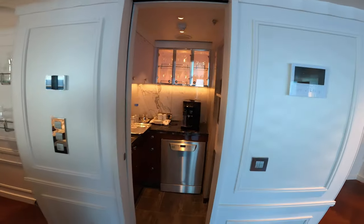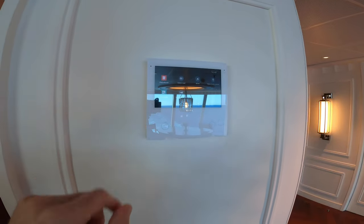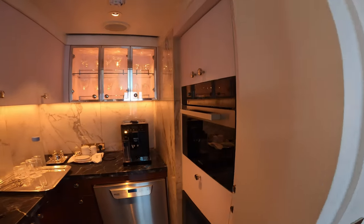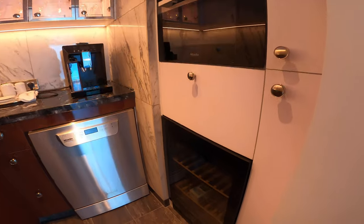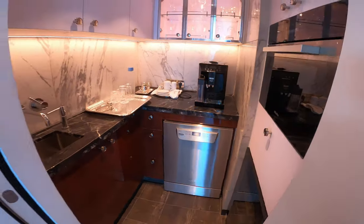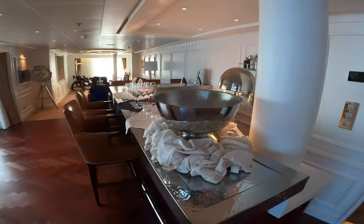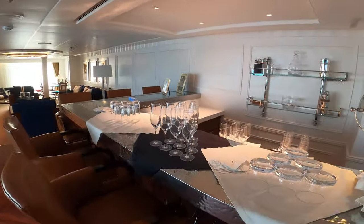We do have a butler's pantry here, and here's the screen for the video camera out front. The butler's pantry has a beautiful Miele microwave, wine cooler, dishwasher, and espresso machine. And we'll have a wet bar here — you can have the bartender come in if you're having a party with friends on board.